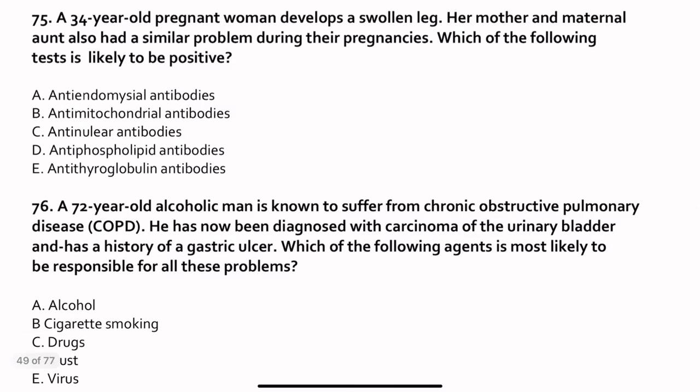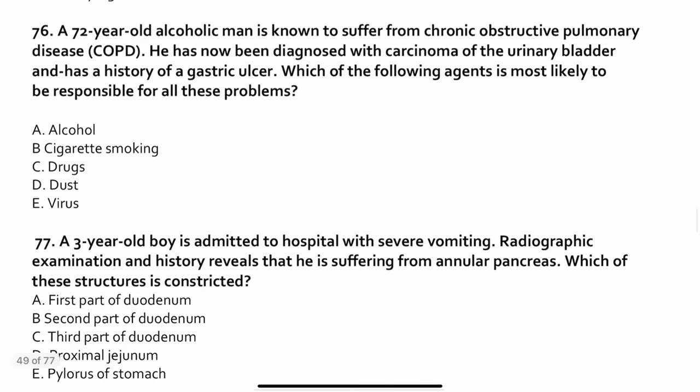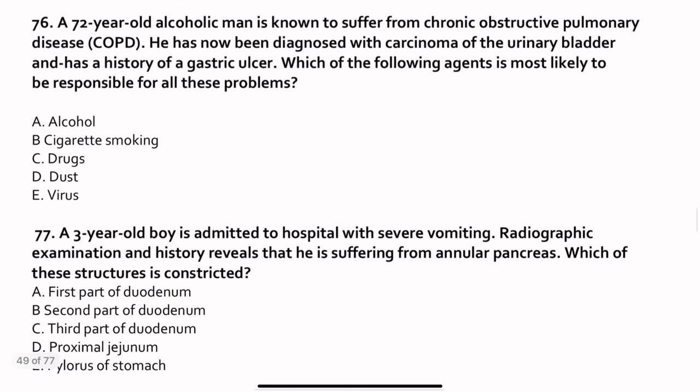Question 75. A 34-year-old pregnant woman develops a swollen leg — think embolism first. Her mother and maternal aunt had similar problems during their pregnancies — very clearly a genetic issue. Which test is likely to be positive? This is very common: antiphospholipid syndrome. Antiphospholipid syndrome is the most common cause, and it is associated with a history of multiple miscarriages.